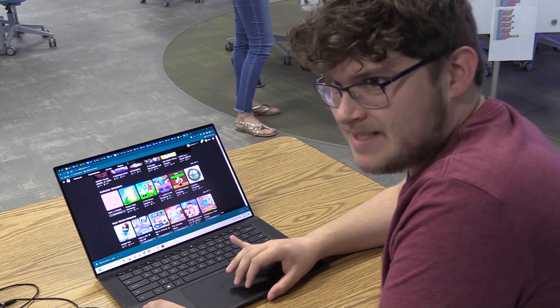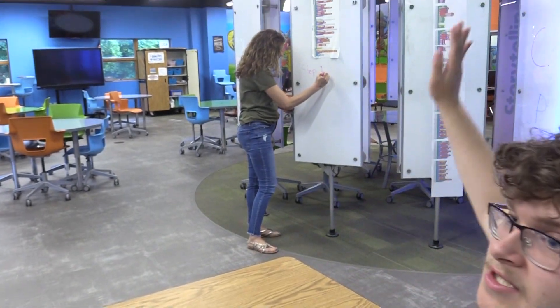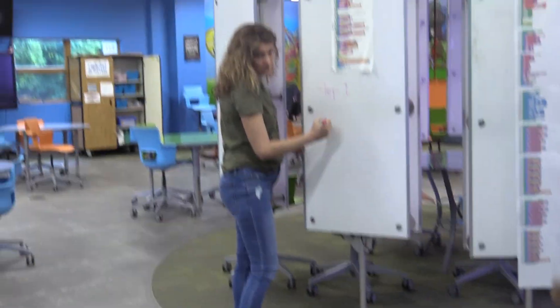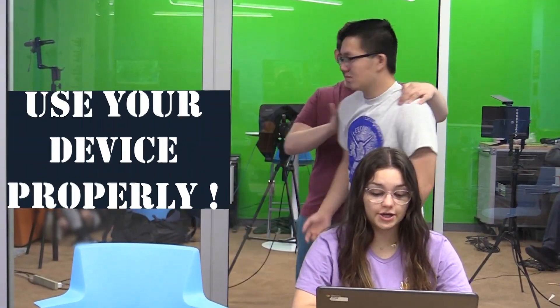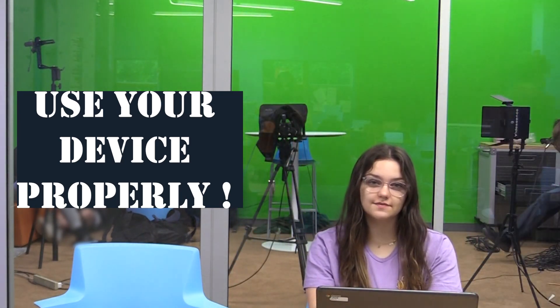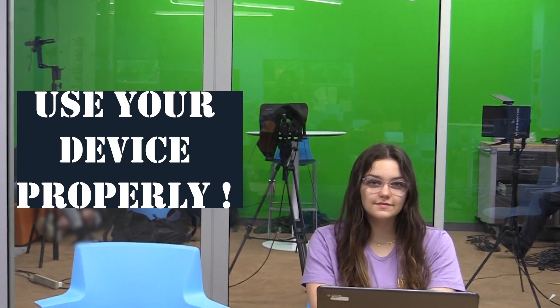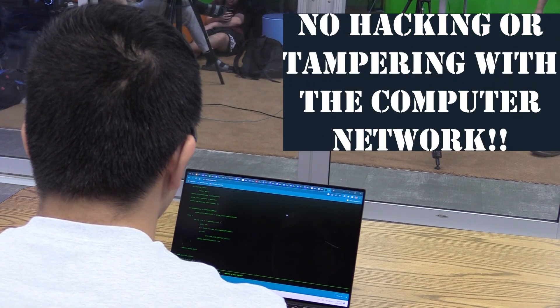But sometimes things slip through. If that happens, close your Chromebook and tell a teacher or another grown-up. You are expected to use your device properly. You can face disciplinary or legal action if you use it for inappropriate content or unapproved activities. This includes hacking or trying to tamper with a computer network.